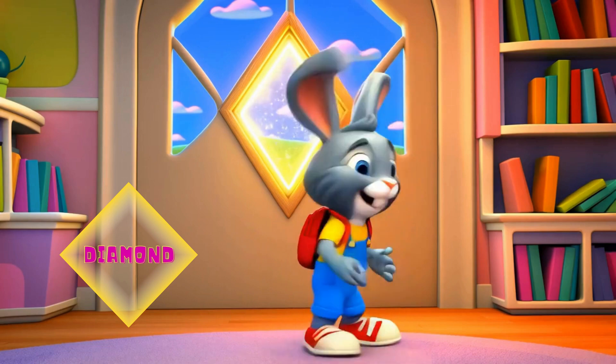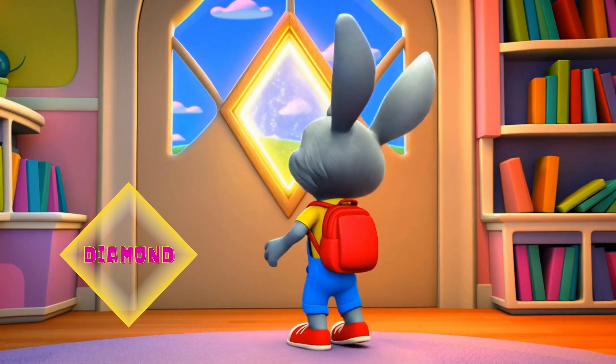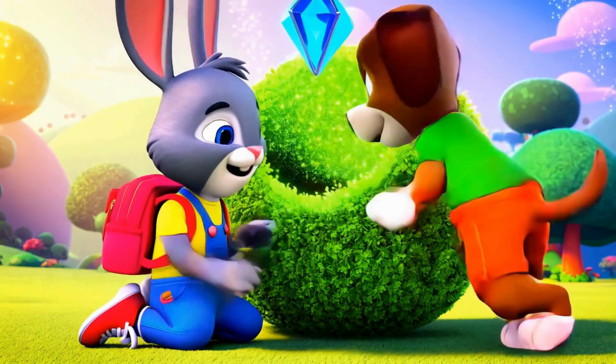Let's draw a diamond — like this! Look, a shiny diamond gem.